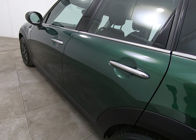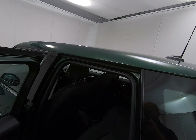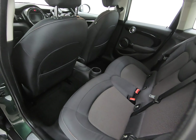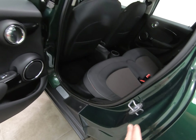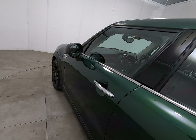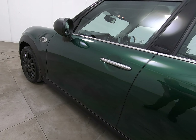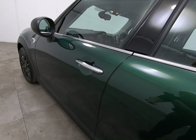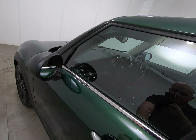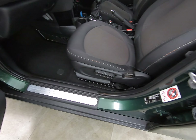Moving on to the passenger rear door — can't see any chips to the door edge or marks underneath the handle. Taking a step back, I'm really struggling to see anything to point out on the door itself. Moving on to the passenger front door — exactly the same; really struggling to see anything to point out at all. Getting close to the door edge again and underneath the handle — both mirror covers are free from any scuffs.